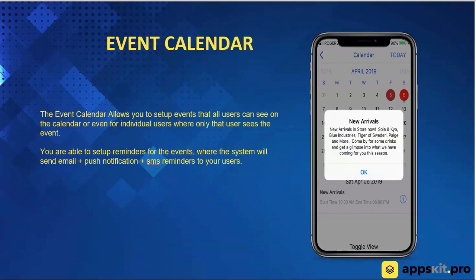Moving right along, we have an event calendar. You're able to set up events, different types of promotions, or things that are happening with your business, all available in a calendar format. You're able to set up reminders, so people are getting reminders by email, push notification, or text message right through the system.